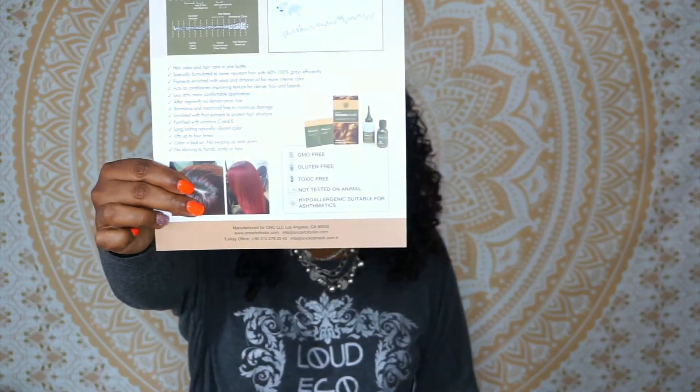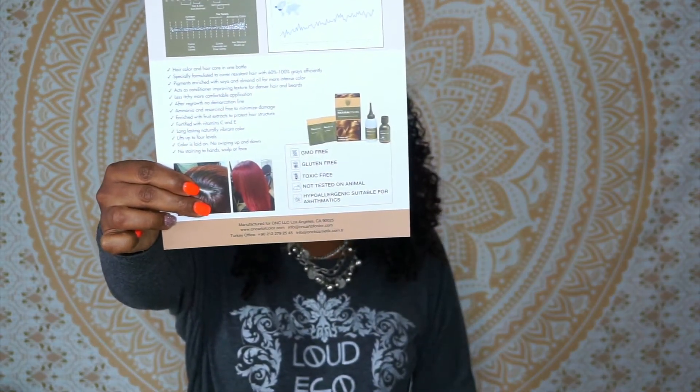It's also GMO free, gluten free, toxic free, not tested on animals, and hypoallergenic and suitable for asthmatics. I followed the instructions for people who do not have colored hair, because it has been about two years since I last colored my hair, so most of that color has grown out — it's kind of on my ends.